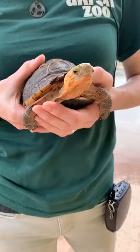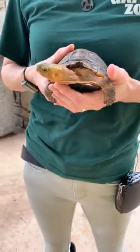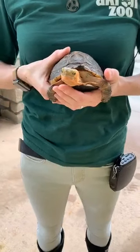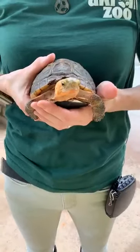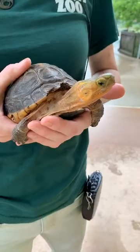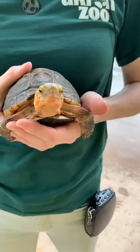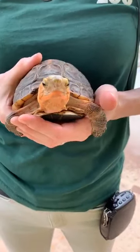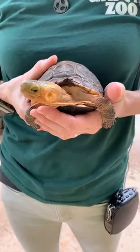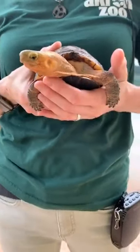Asian box turtles are also known as Chinese box turtles and the yellow margined box turtle. One thing that Jade has in common with some of the animals you're going to see in Wild Asia is the fact that she is an endangered species, which means there are not many of these turtles left in their native habitat. And unfortunately that is the case for a lot of turtles worldwide — many people don't realize that turtles and tortoises are some of the animal species that are really in crisis in our world.